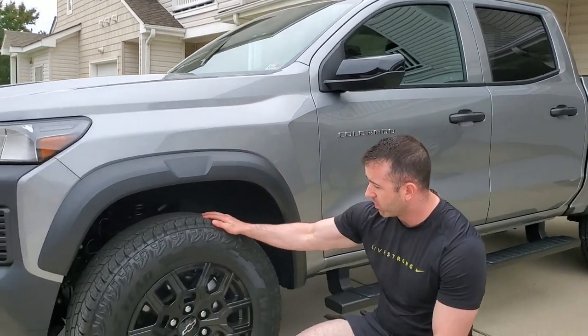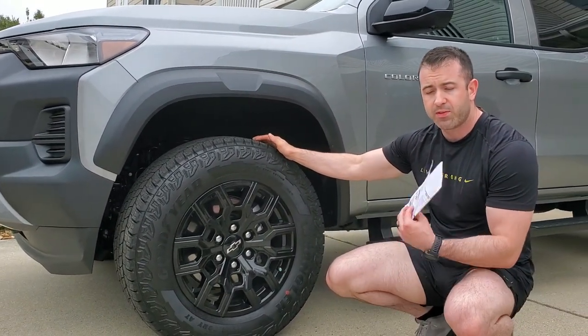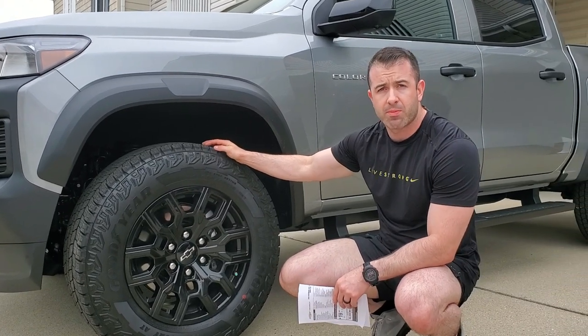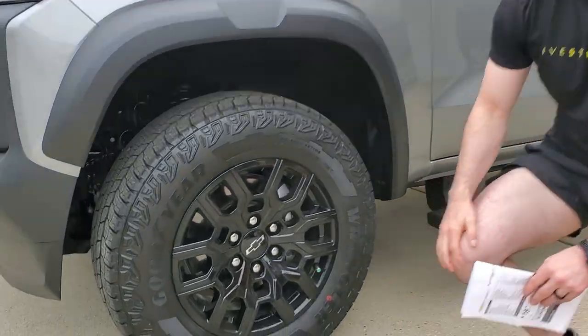Right now these are running the 265 Goodyears. However, I did order the 275 70R18 Nitto Trail Grapplers, so they are going to replace those and they'll remain on the same rims.